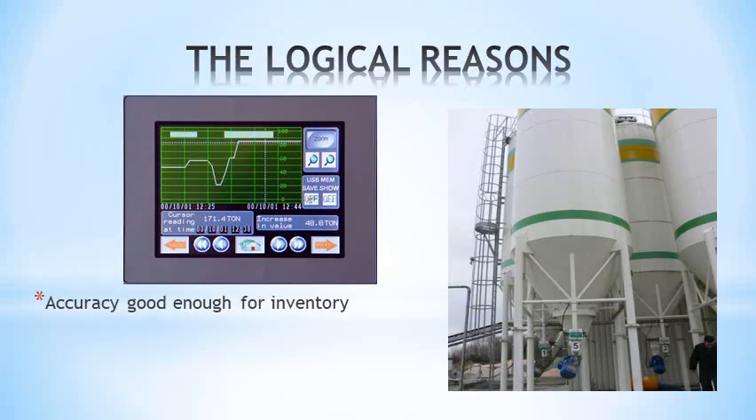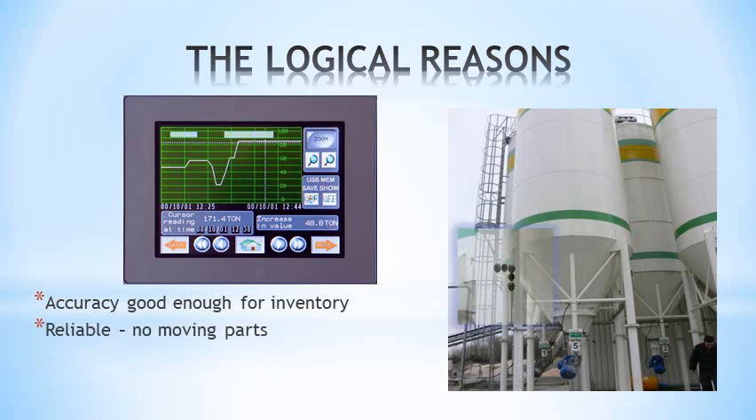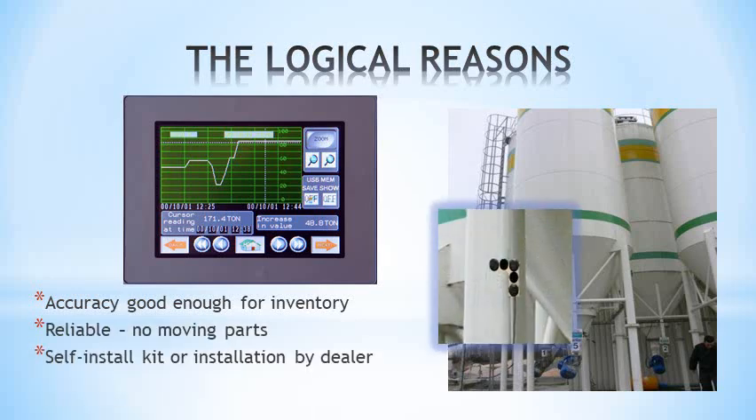Typical accuracy is better than 2%. It has no moving parts. It can be installed by the user or a dealer, and it's safe.